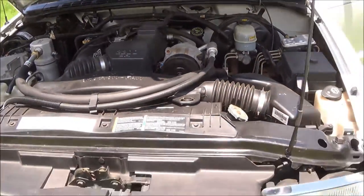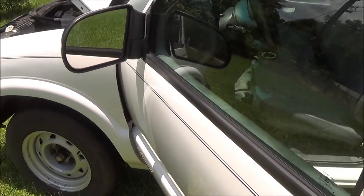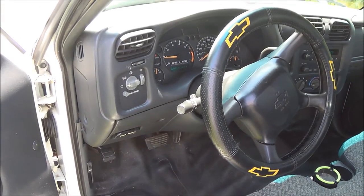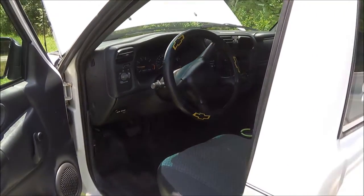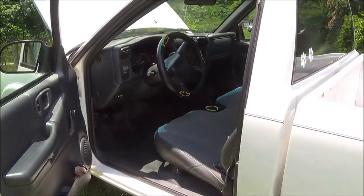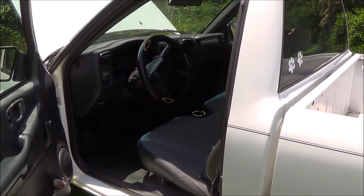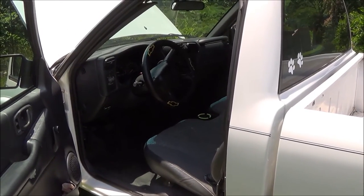That's it ladies and gentlemen. If you're interested in this vehicle, leave your questions or comments under the video here and I'll be sure to answer as quickly as I can. To recap: a 2002 Chevy S10, 4-cylinder automatic, cold Arctic air blowing. If you're interested, leave a comment underneath this video. Until next time, thank you and God bless. My name is James Frampton.